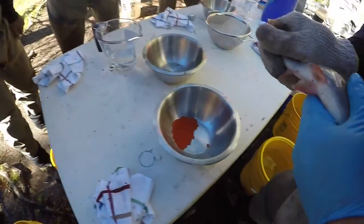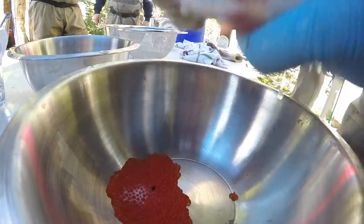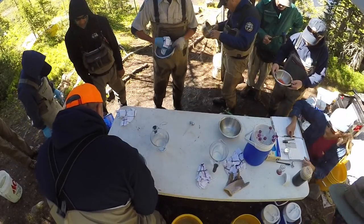A male is then chosen and his milt is squeezed onto the eggs. After the union of egg and milt, the mixture is cleared of debris and then placed into a purifying solution. After some time, the purifying solution is decanted and the fertilized eggs are packaged for the hatchery.